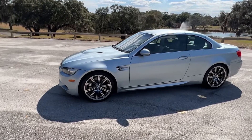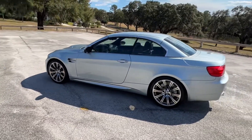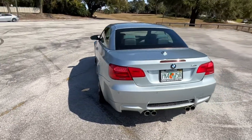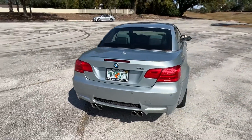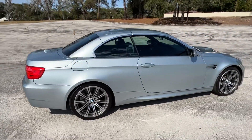This is Adam from Costa Motorcars. We have a 2011 BMW M3 that we just got in. It has almost 69,000 miles on it. It has some nice packages with it that gives you the comfort access, the Bluetooth, the navigation, so on and so forth.